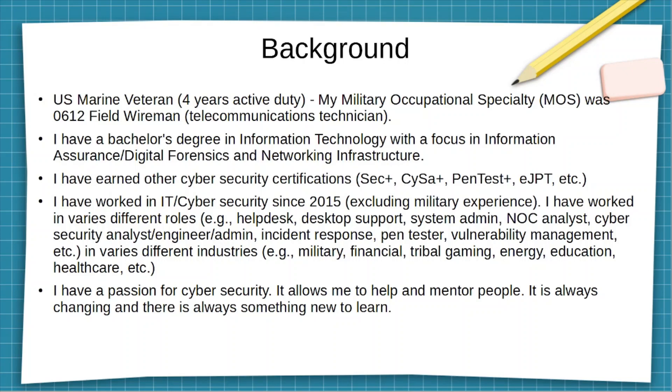So I was setting up active directory infrastructure and what have you. While I was in college, I decided to pursue the Security Plus certification — that was the very first cybersecurity certification I obtained. But over the years I've acquired various different ones, such as Cybersecurity Analyst Plus, Penetration Tester Plus, eJPT, etc.